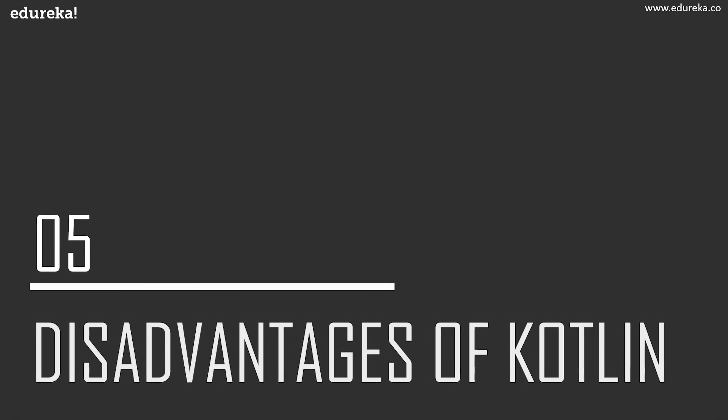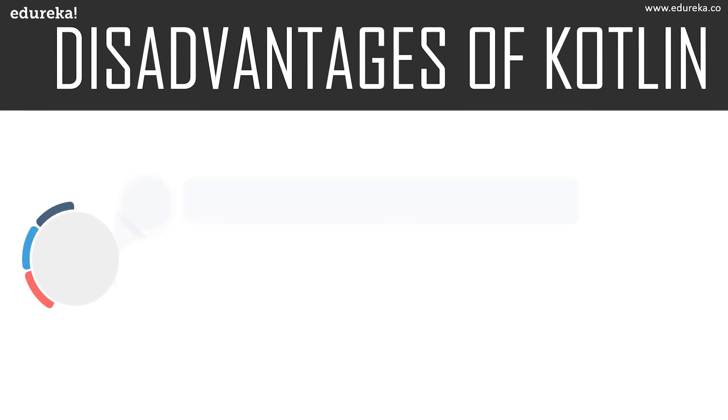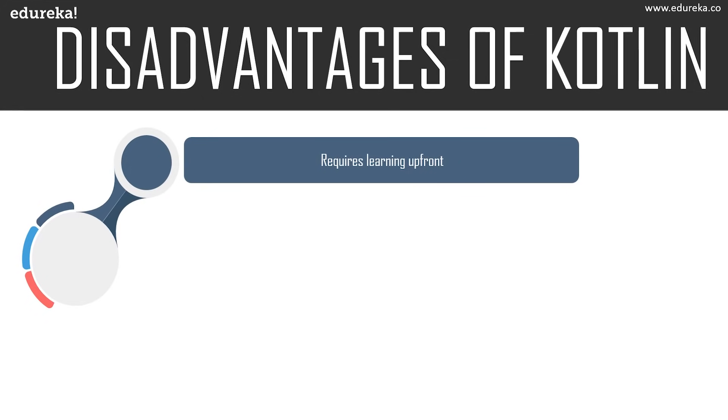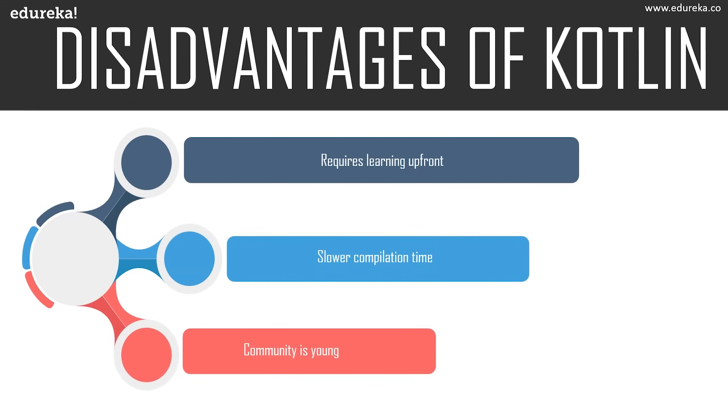Now let's take a look at the disadvantages of Kotlin, or advantages of Java over Kotlin. There is definitely a steep learning curve with Kotlin — its simple syntax is great to learn, but it requires some learning upfront. As mentioned, it shows slower compilation speed than Java in most cases, and the Kotlin community is still young with very limited learning resources. However, with its growing popularity, resources and community will expand in time. Since Kotlin is still new, finding experienced developers who can act as mentors can be a little difficult. Also, major Android Studio features like autocomplete and compilation tend to run slower in Kotlin compared to Java.